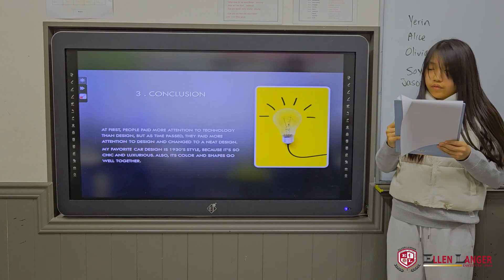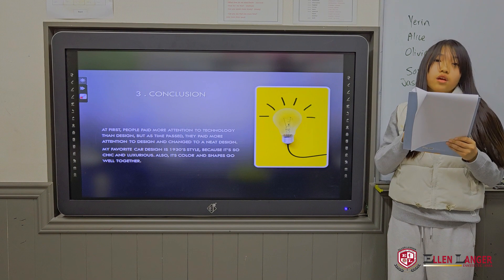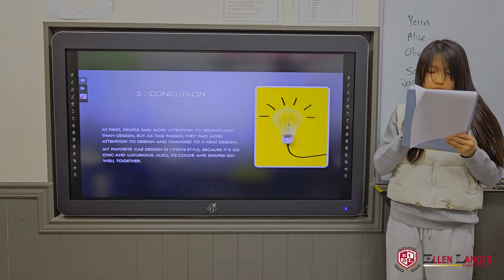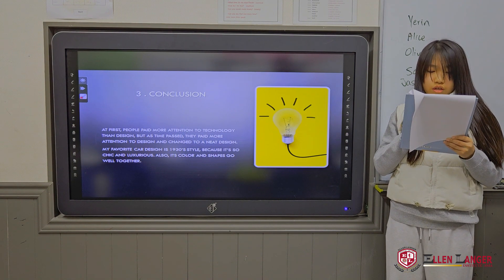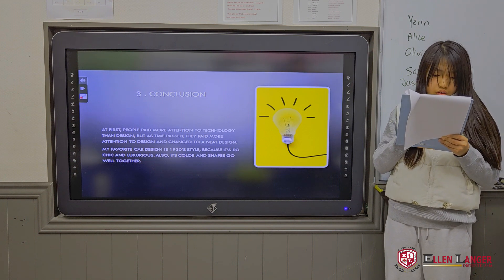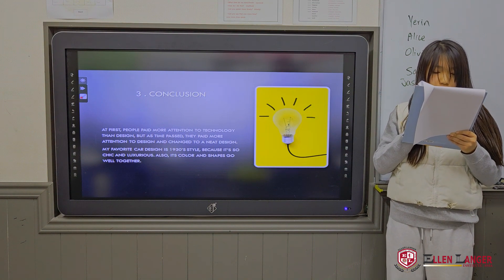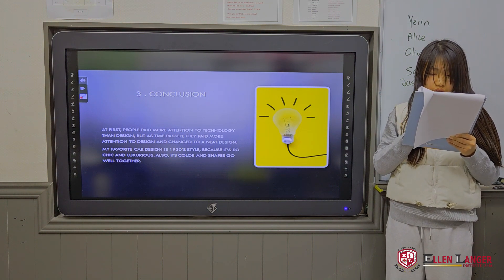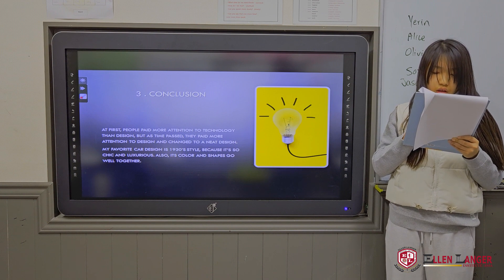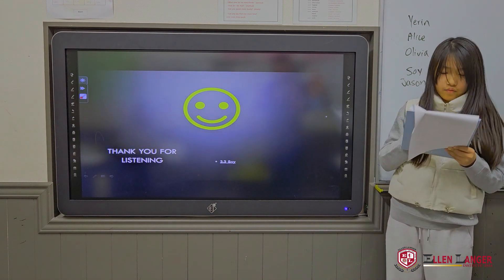Conclusion. At first, people paid more attention to technology than design, but as time passed, they paid more attention to design and moved toward a neater look. My favorite car design is the 1930s style because it's so chic and luxurious. Also, its color and shapes go well together. Thank you for listening.